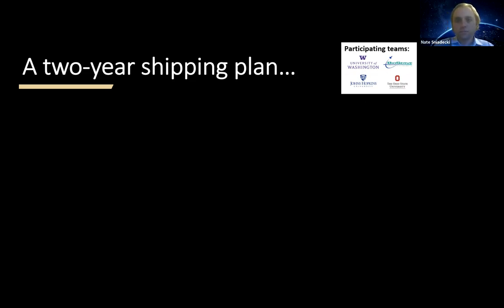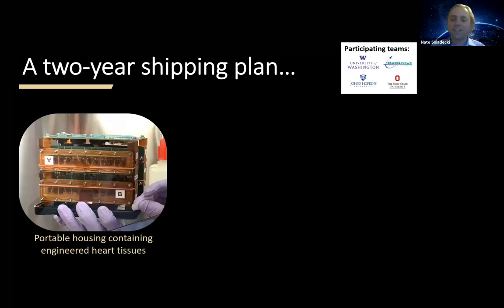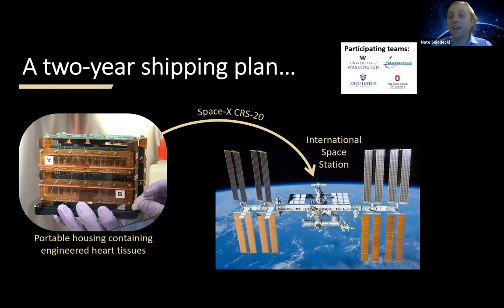What we're trying to do is take our engineered heart tissues in a portable housing unit and ship them up on SpaceX CRS-20 to the International Space Station for a four-week study to look at the effects of microgravity. I'll now pass it over to Tai.